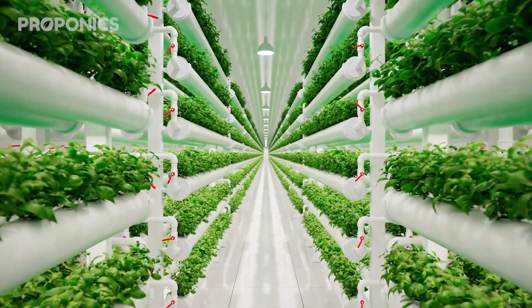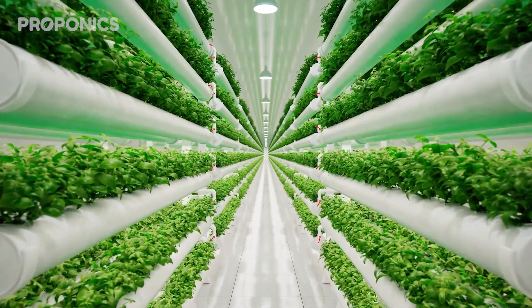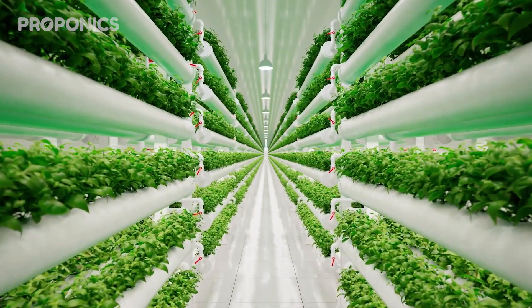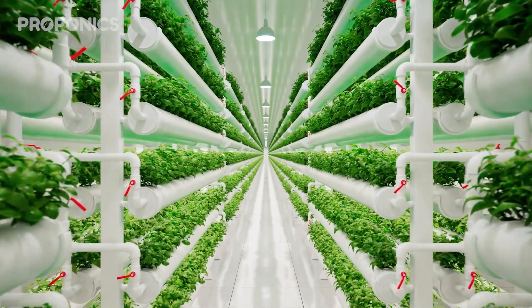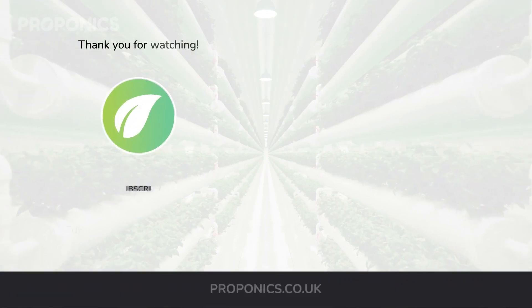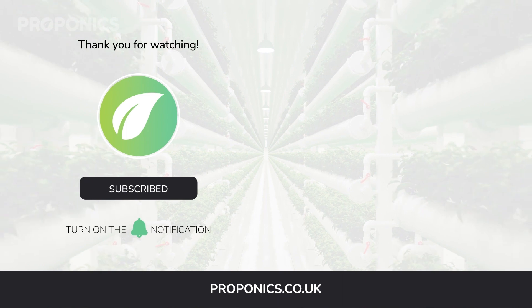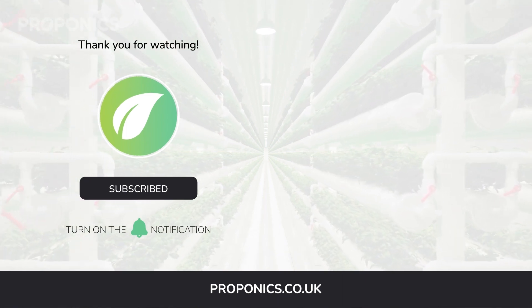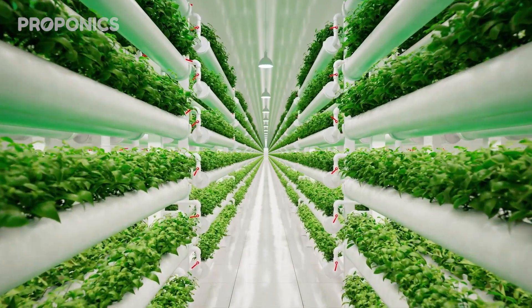If you like what you just saw, go ahead and click the link in the description to find a full detailed article on this video's topic. If you learned something new today, hit that like button and let us know down in the comments below. Don't forget to subscribe for more hydroponics educational content and visit proponics.co.uk for in-depth articles on all things hydroponics. Grow smarter with Proponics, and until next time, happy growing!